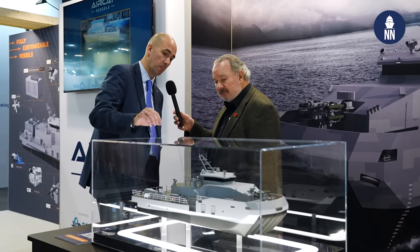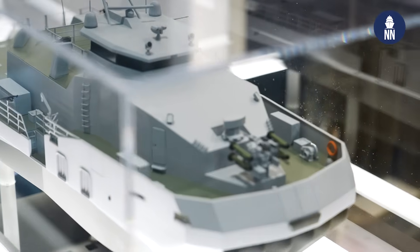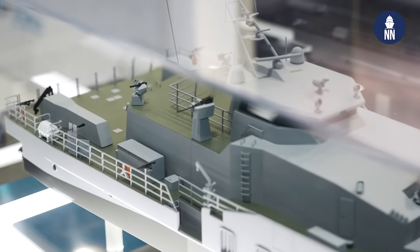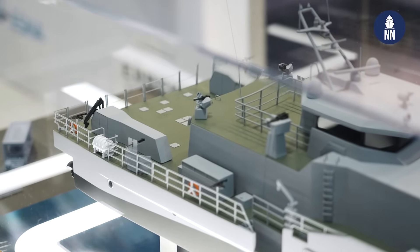We've actually taken and modified it where we've added a notch on each side for picking up special operators — things like that, launch and recovery. We add a meter to the stern, which essentially brings it one meter so we can carry cargo. We can carry torpedoes, mines, things like the NSM, NESMs, other missile mission packages.